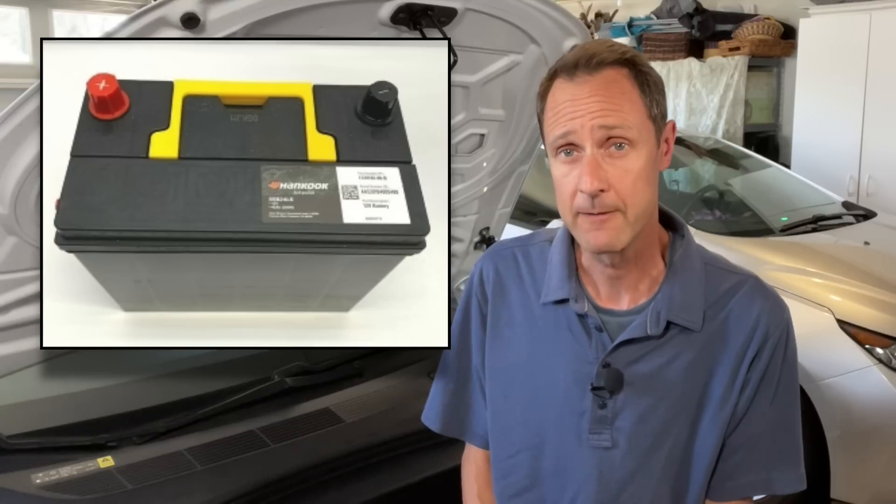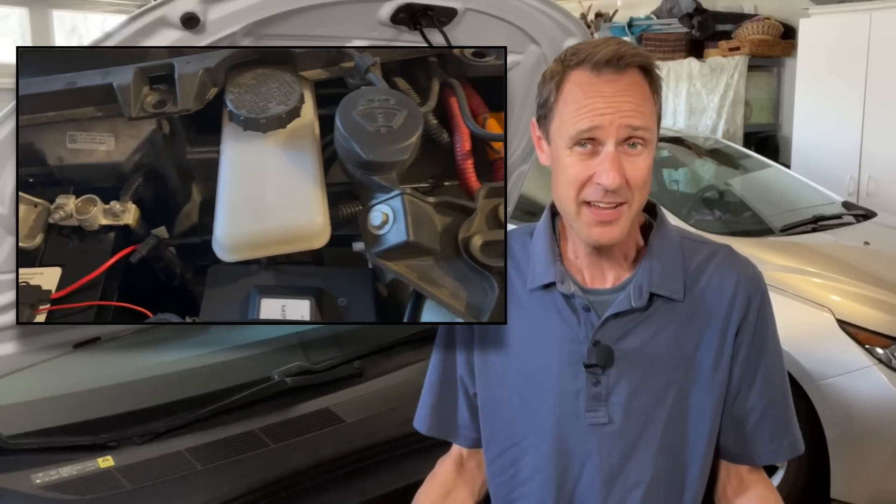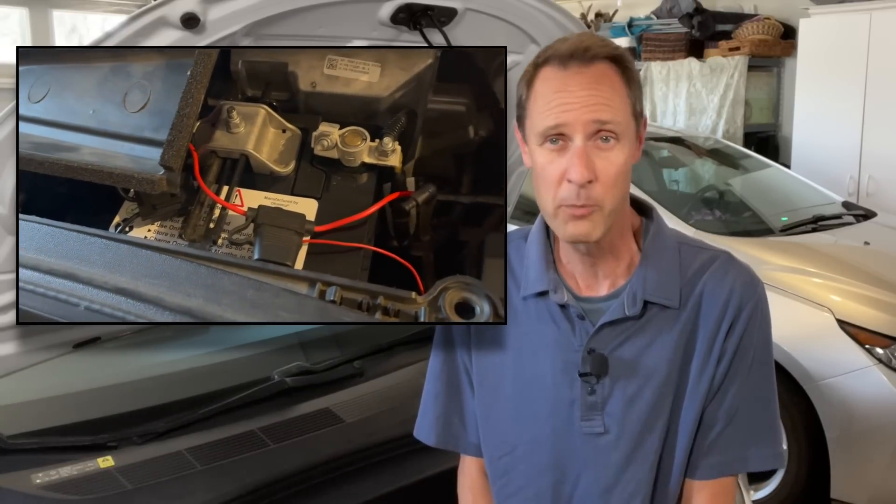The biggest topic of discussion in the Tesla community is the battery, and in particular, concerns about degradation. But what tends to go under the radar is the 12-volt battery — that is until people start getting the alert that their 12-volt battery needs to be replaced. For many, it's actually the first time they even realize the car has a 12-volt battery.